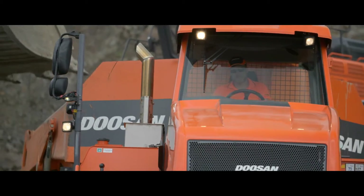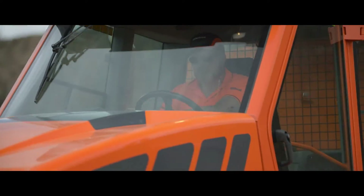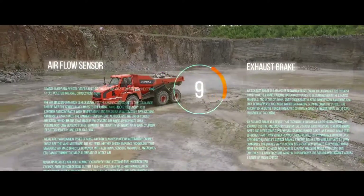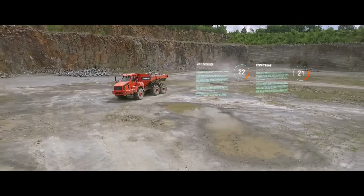New to the DA30-5 and DA40-5 is a mass airflow sensor and an exhaust brake, working simultaneously to reduce emissions and increase performance and efficiency. What more could you wish for?